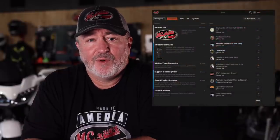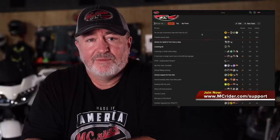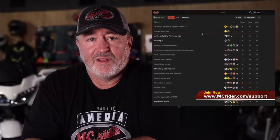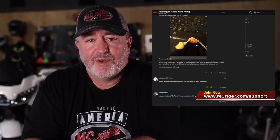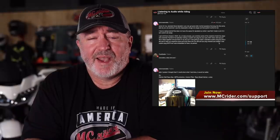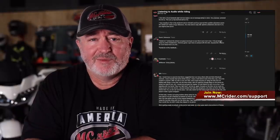I hope this video will help you make some decisions about addressing your visibility on the road. Leave a comment with things you've added to your bike that you felt have helped, or join us on the forums where we'll be continuing this discussion. You can learn about forum access and the field guide at mcrider.com/support. Until next week, this is Kevin with MC Rider — I'll see you on the road.